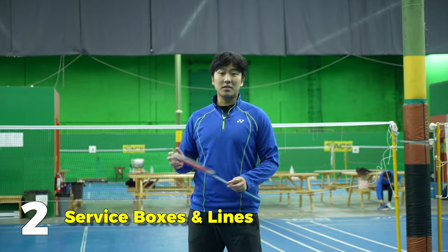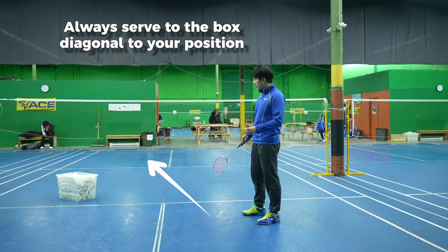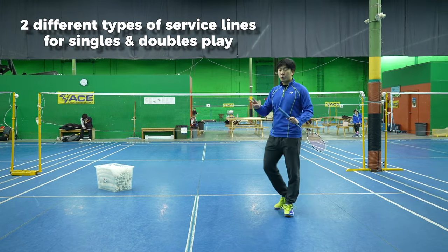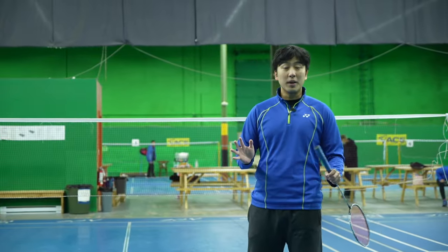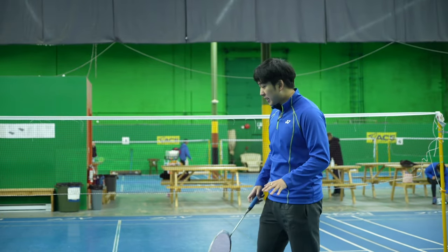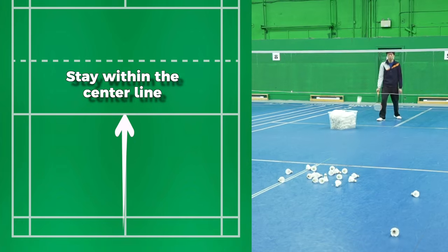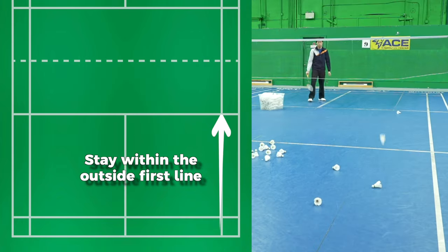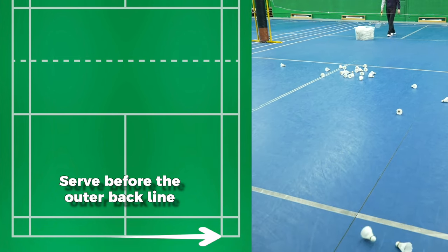Rule number two is service boxes and service lines. When you're serving in badminton, you always have to serve to the box across from you diagonally. There are two types of service lines — in singles and in doubles. When you're playing singles, all your service has to pass the first line on the court and be within the center line, as well as the first line on the outside of the court. There are no restrictions to where you serve until the back line of the court.